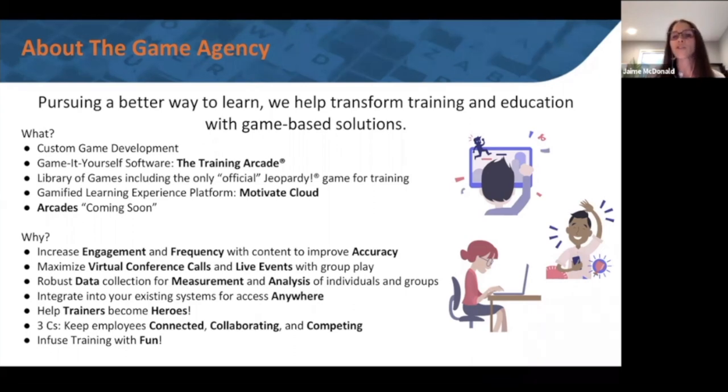You want your learners to be able to access these games anywhere they are. If they're web-based games like in our Training Arcade, they can play on their tablet, mobile phone, desktop, or laptop, no matter where they are — at home or in the office. We also want to help trainers become heroes. The three C's we always talk about are: keep your employees connected, collaborating, and competing.